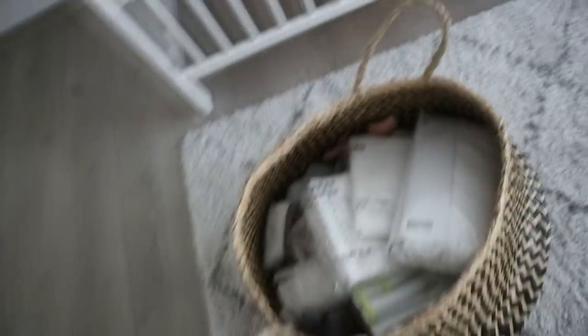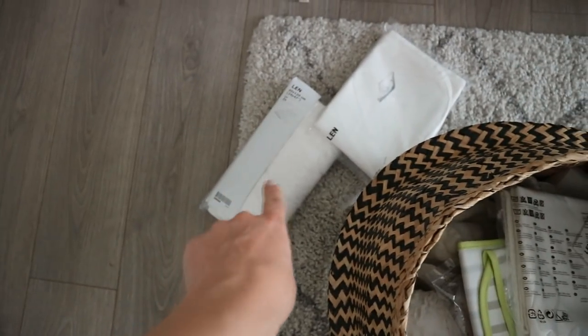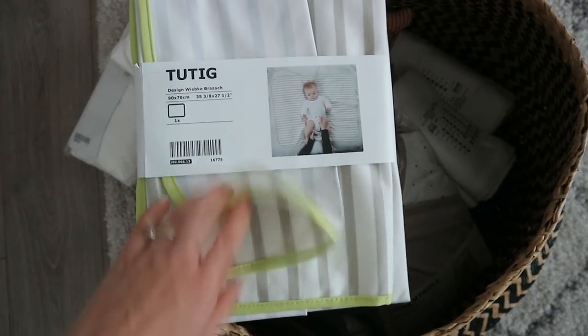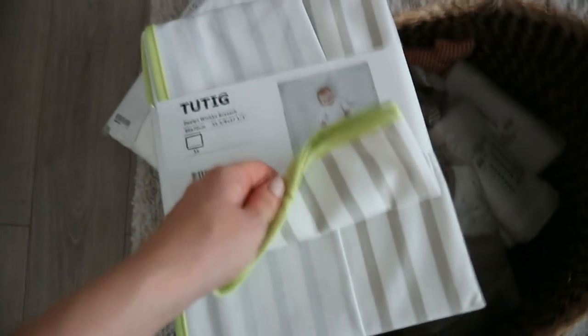I got a few crib sheets for the mattress - I think I got four because they come in packs of two. I also got two protector sheets for the mattress, which you put underneath the actual sheets to protect the mattress in case of leaks. And I got this changing pad which is waterproof, so you can take it anywhere - it's really easy to pack up in your bag and you can change the baby anywhere.